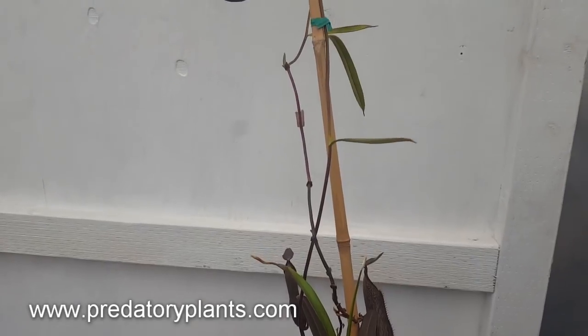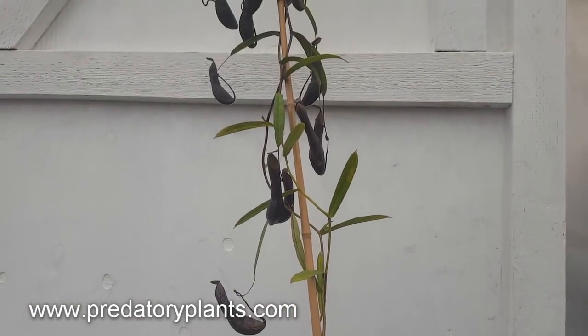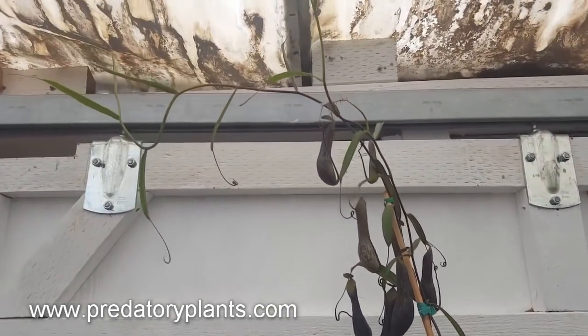You can see that it is a bit of a climber, makes a lot of pitchers, and goes all the way up here.